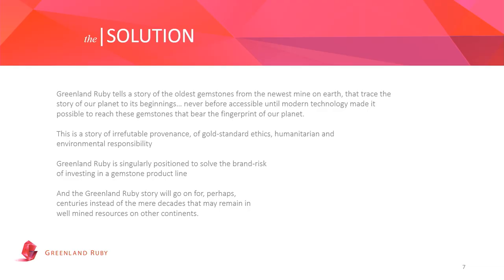Sometimes people think gemstones are a commodity, but a ruby is certainly not a commodity — it's one of the rarest gemstones in the world, even more rare than diamonds. Especially when, as Magnus will explain, you're talking about a product that is three billion years old. The problem is clear, and so is the solution: Greenland Ruby manages the whole provenance from mine to market, and that makes the company pretty unique.